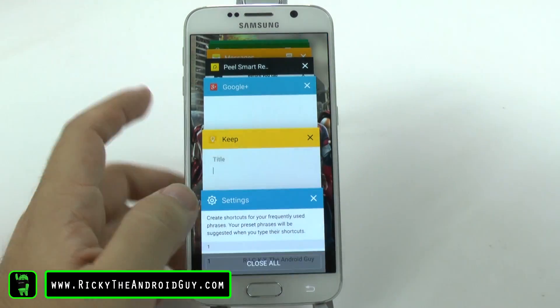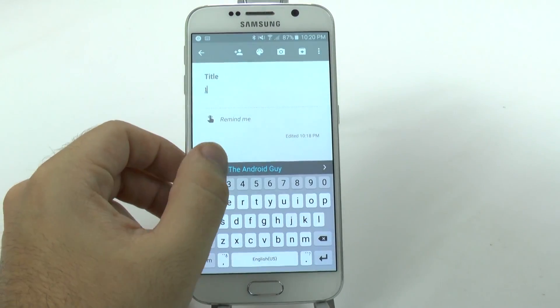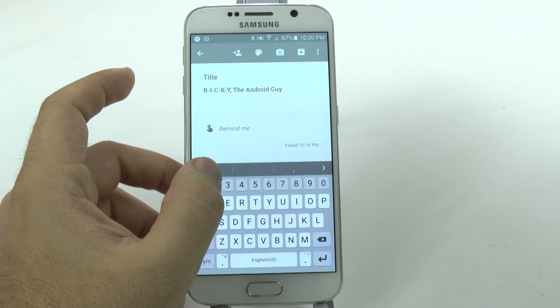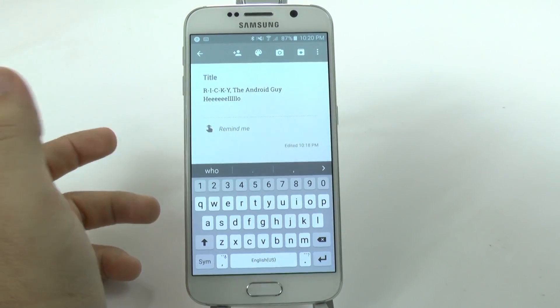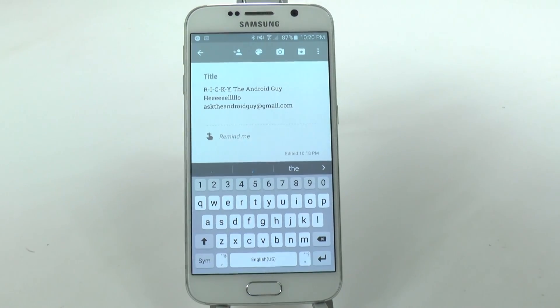So let's test this out. If I press one, it's going to allow me to type R-I-C-K-Y, the Android guy. If I hit two, it'll allow me to say hello, and if I hit three, it'll put my email address there.